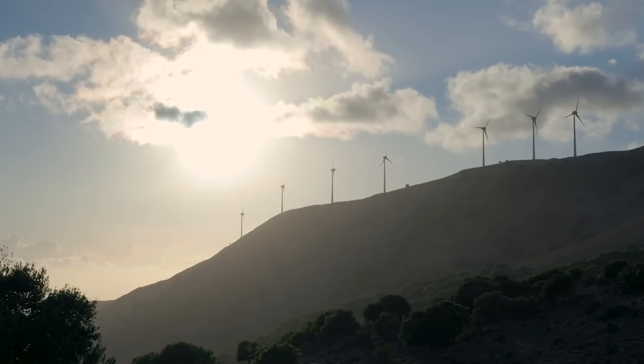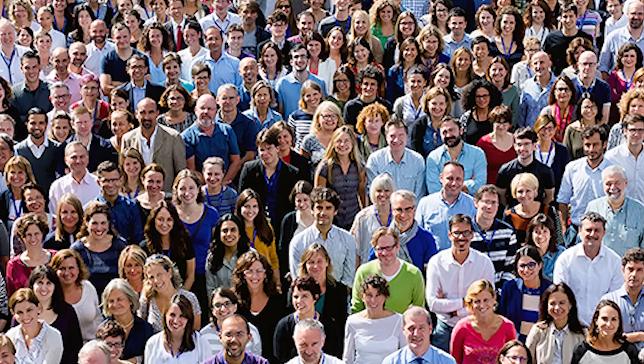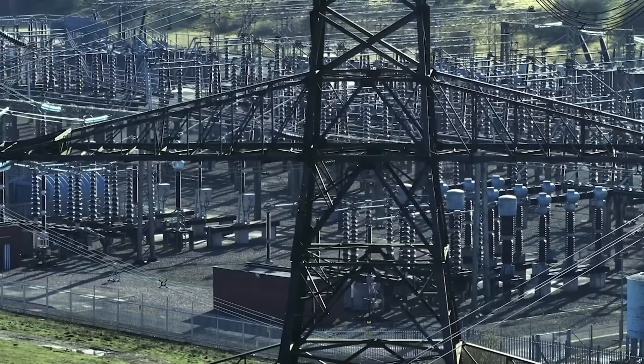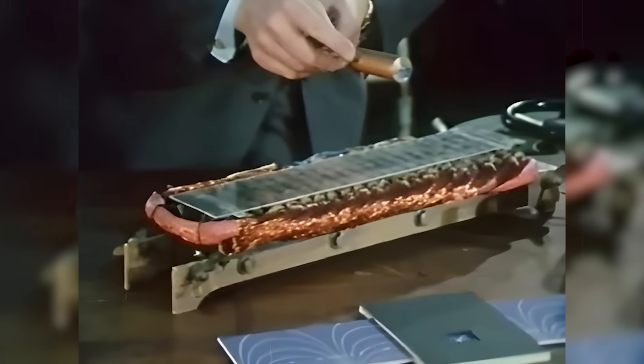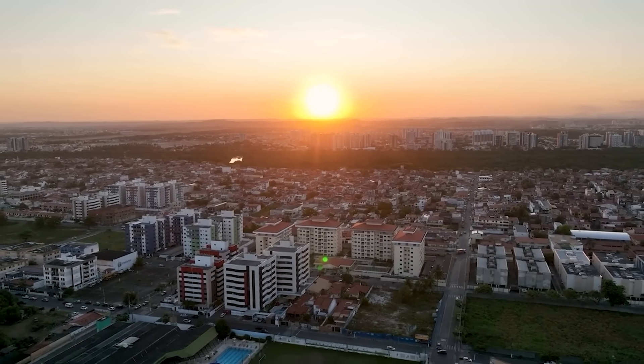Yet even in this future, challenges remain. Regulations must protect communities. The manufacturing of magnets must be sustainable. Old energy industries may resist change. But step by step, the Magnetic River spreads, becoming the quiet force behind a cleaner world.